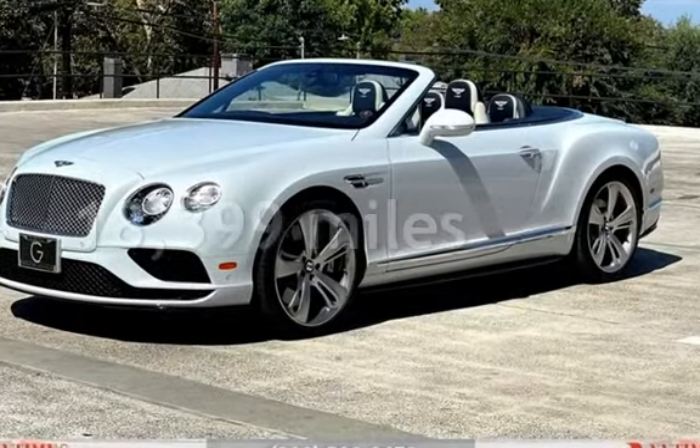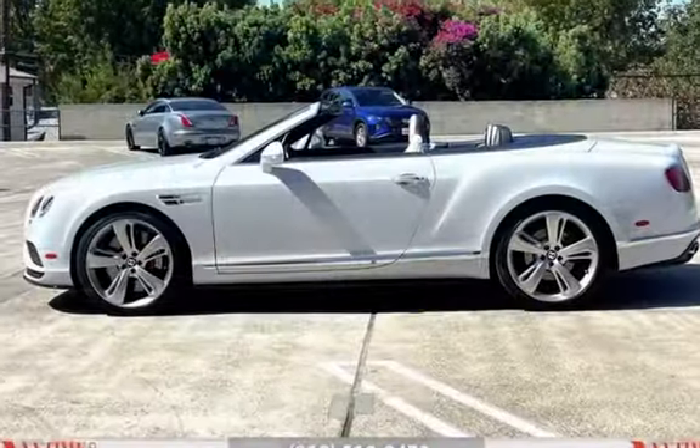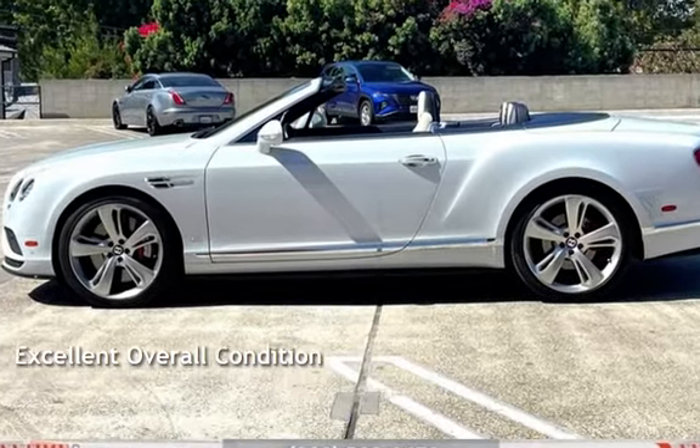This Bentley is a great value with less than 19,000 miles on the odometer. This vehicle is in excellent overall condition.